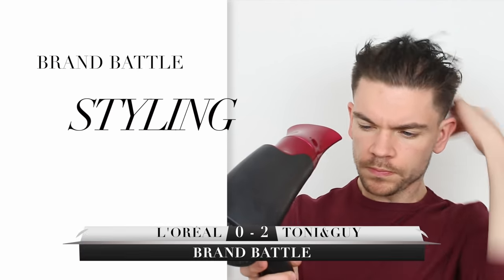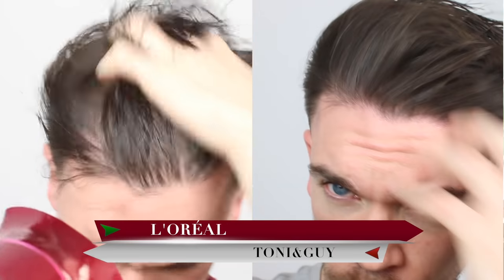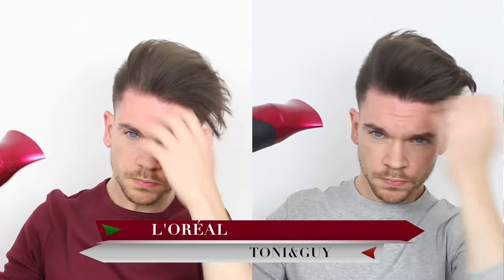For styling I'm using a hairdryer on medium heat and fast speed, getting the product from root to tip using my hands to work it through and build the volume. When I'm finished I'm blasting with a cold shot of air just to take the temperature of the hair right down.